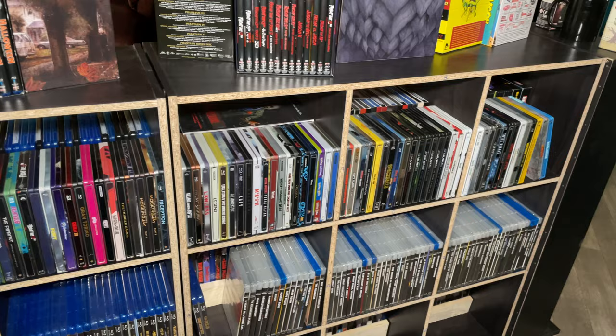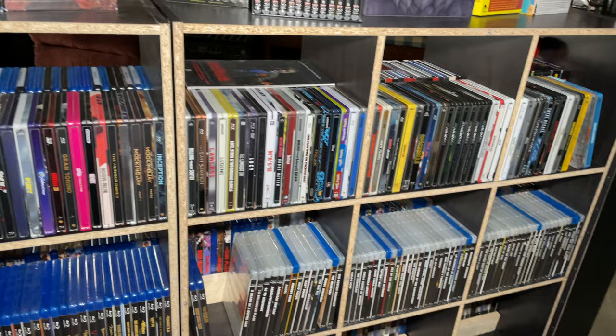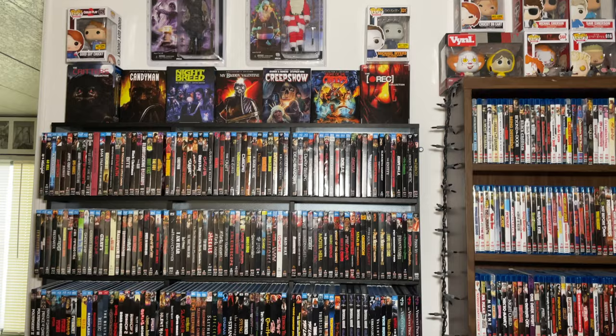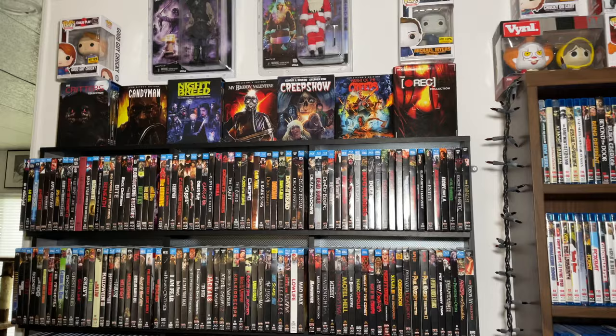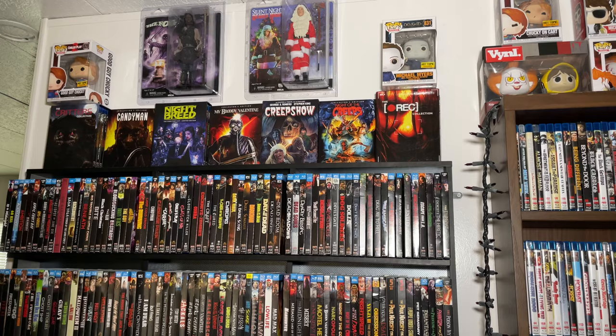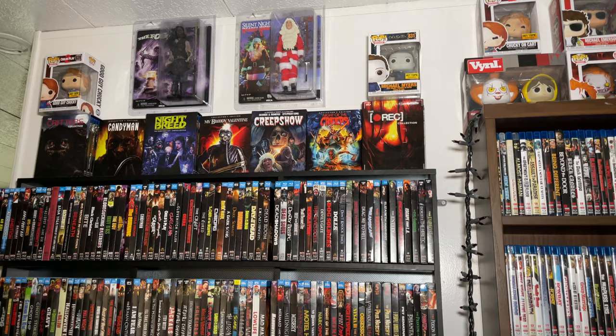Coming over to the big Atlantic Elite shelf - this is the Scream Factory collection. I did do a Scream Factory collection video if you want to check that out; it's one of my first videos so not the greatest audio or video quality, but I'll do another updated one pretty soon. Scream Factory is probably the label I've collected the longest, followed by Arrow Video. One day I hope to have a complete Scream Factory collection - I don't know if that'll ever happen but it is a goal.